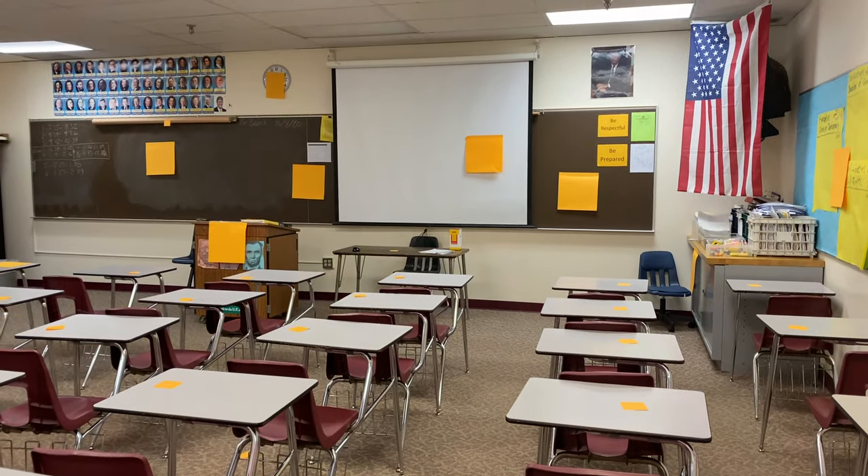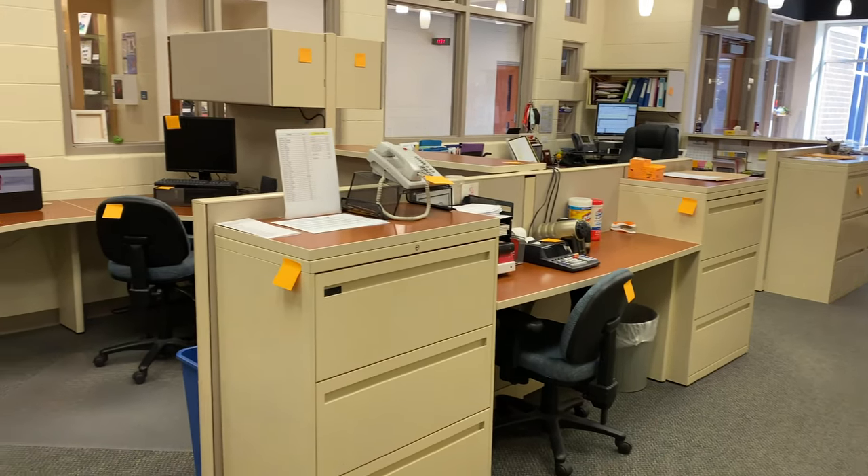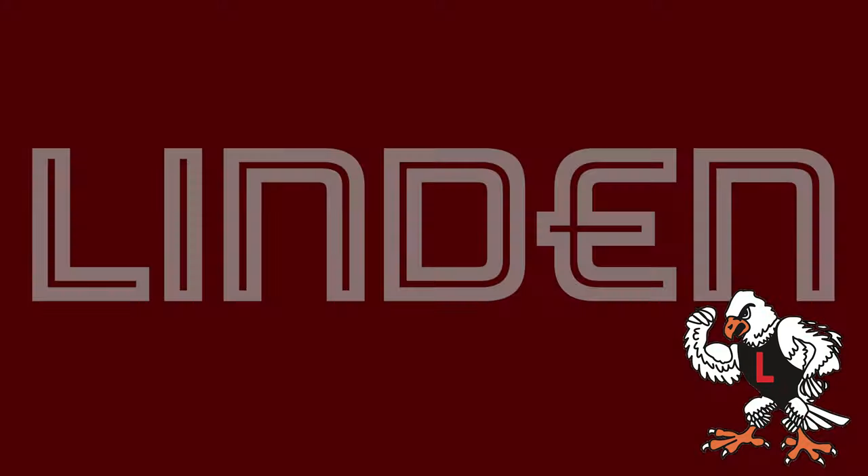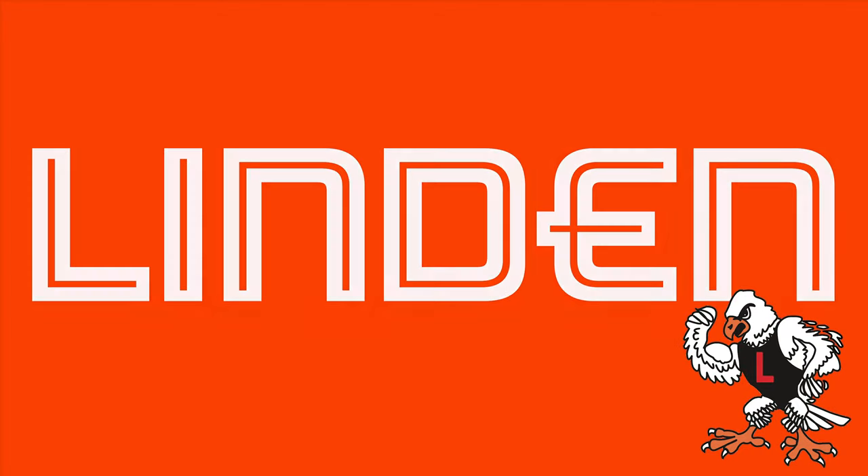You can learn about all of the bond projects on the Linden Community School website at LindenSchools.org by clicking on the 2020 school election button. Look for the orange and vote November 3rd.